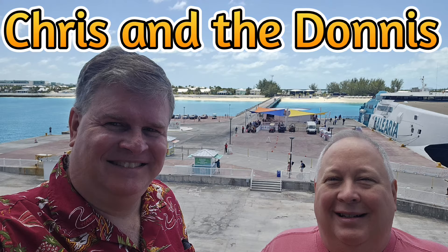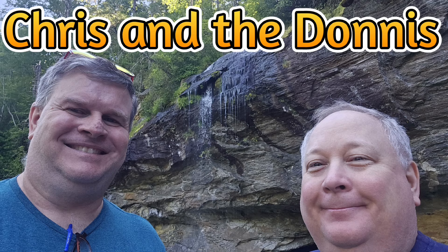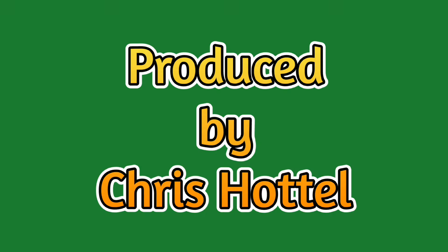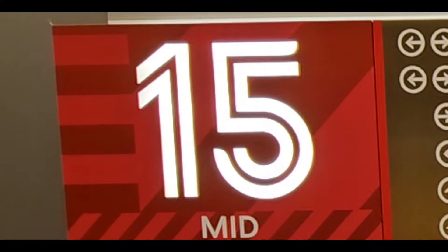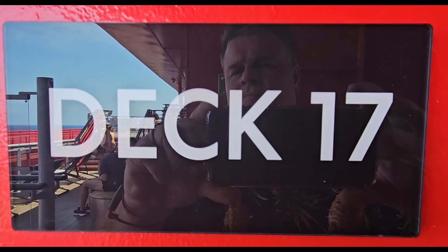Hello and welcome to the Sea Day Tour of the Upper Levels of Virgin Voyages Valiant Lady on our Western Caribbean Charm Cruise. We will visit the public areas of decks 15, 16, and 17.